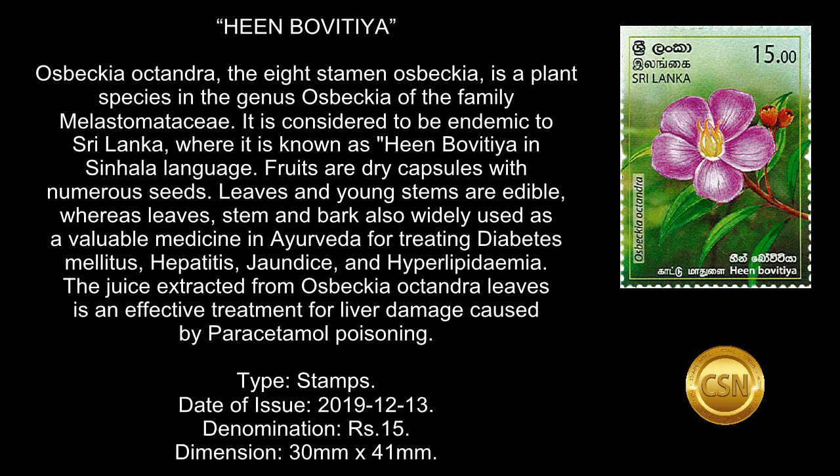The juice extracted from Osbeckia octandra leaves is an effective treatment for liver damage caused by paracetamol poisoning. Type: Stamps. Date of Issue: December 13, 2019. Denomination: 15 rupees. Dimension: 30 mm by 41 mm.